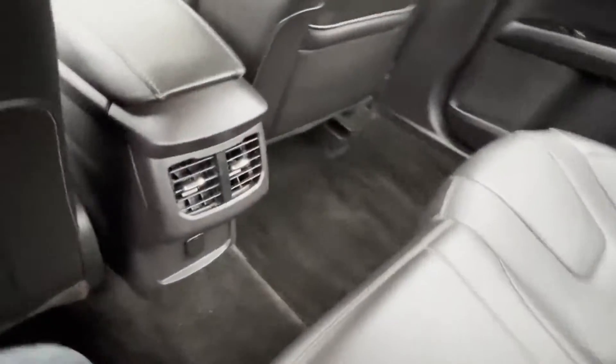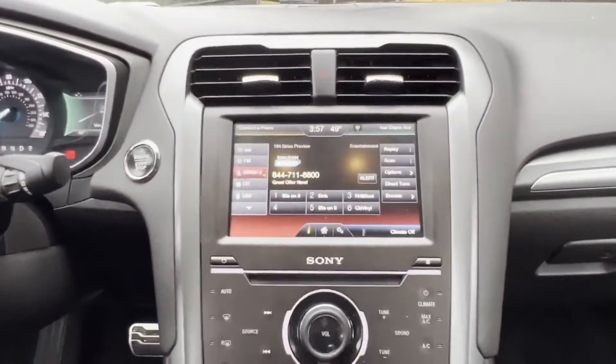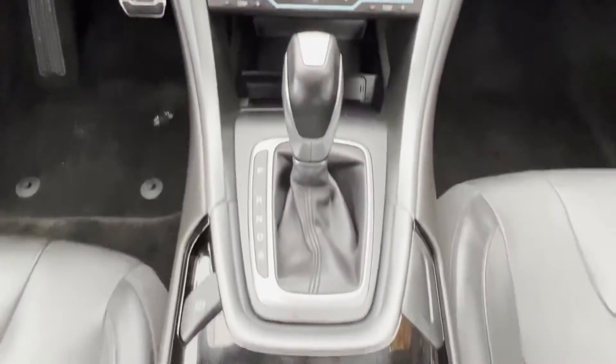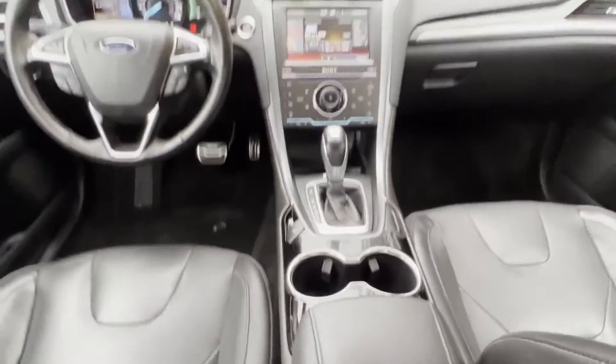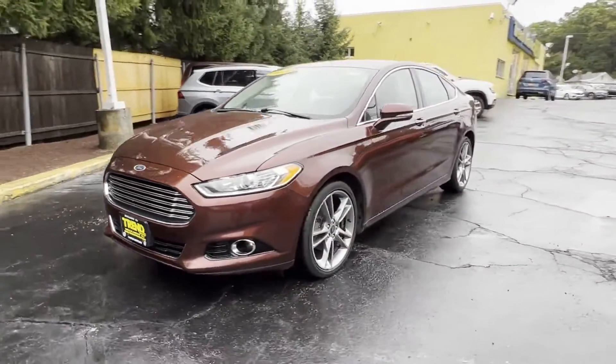Side view mirrors with turn signals, Wi-Fi hotspot, satellite radio, premium sound system, turbocharged engine, multi-zone air conditioning, all-wheel drive, parking aid sensor.